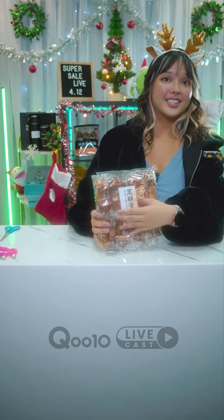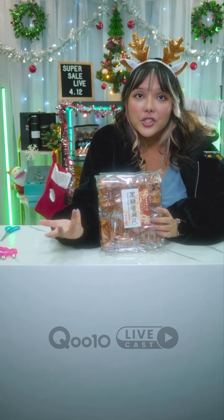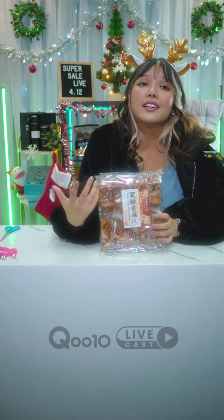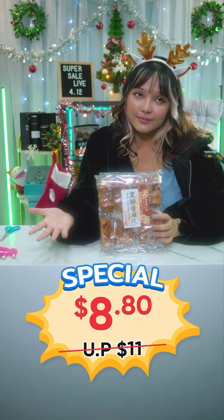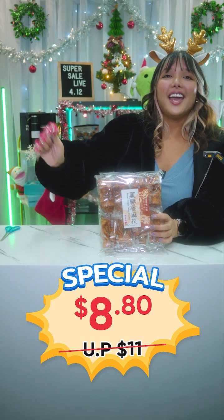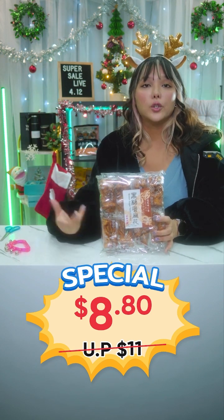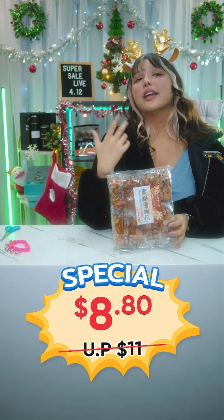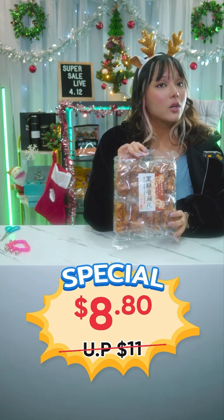Also from Oreo Asia, this is the Honey Brown Sugar Twist Cracker. Usually $11, but for today it is just $8.80 — so cheap! Once again you get a bundle of two, and you can choose the same flavor or two different flavors. Also made in Taiwan.